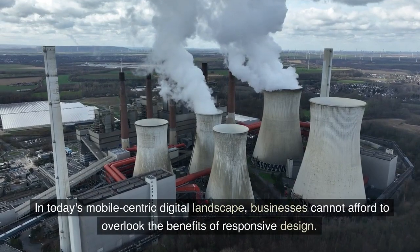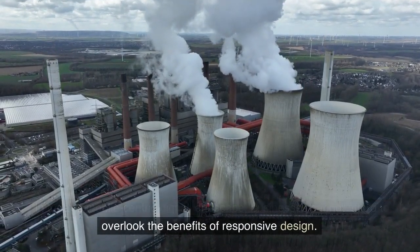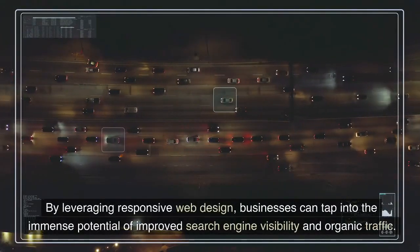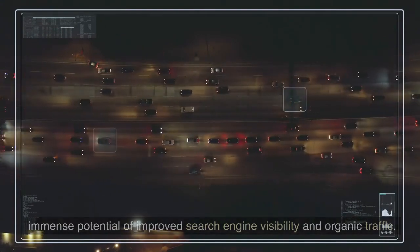In today's mobile-centric digital landscape, businesses cannot afford to overlook the benefits of responsive design. By leveraging responsive web design, businesses can tap into the immense potential of improved search engine visibility and organic traffic.